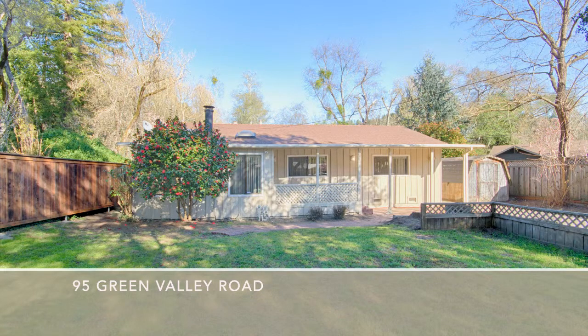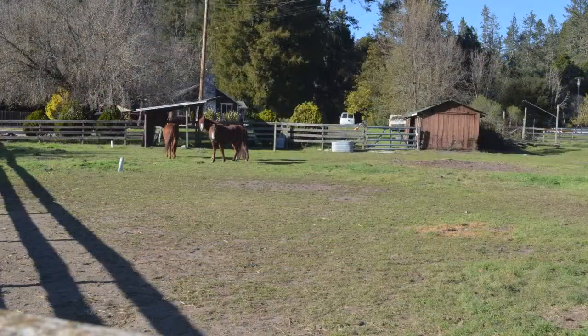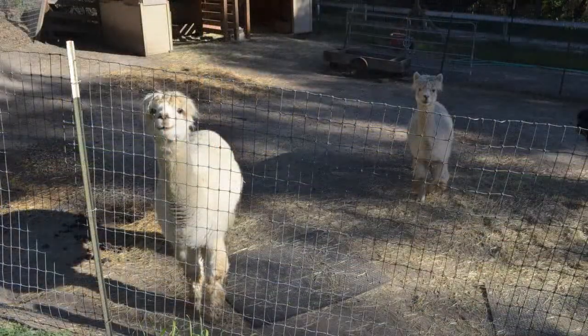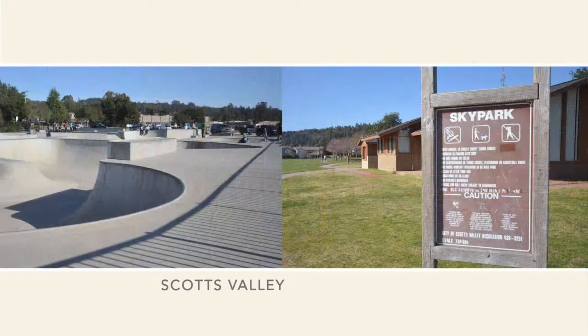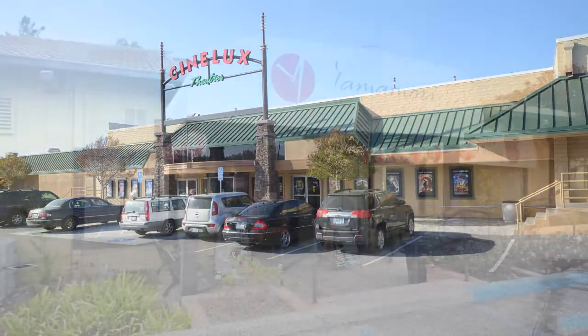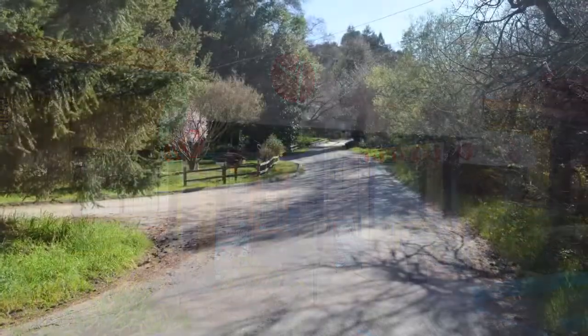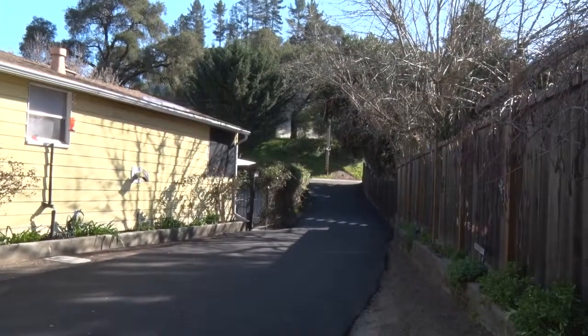95 Green Valley Road is on a quiet, peaceful street with a country-rural setting but very close to all Scotts Valley has to offer. Walk to Sky Park, King's Village shopping, theaters, and restaurants. The home is located down a long driveway, adding more privacy.